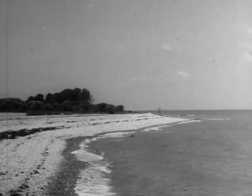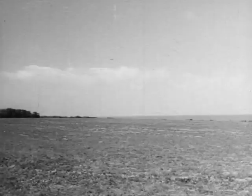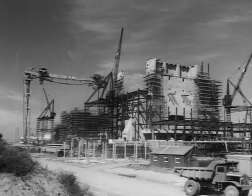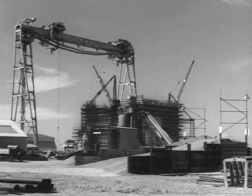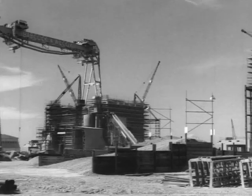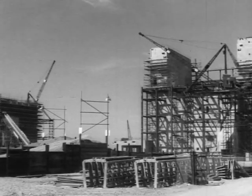In less than two years, the shores of the Bristol Channel at Hinkley Point in Somerset have been transformed by the construction of an atomic power station by a group of great companies — English Electric, Babcock and Wilcox, and Taylor Woodrow. And in recent months, the Goliath Crane, built by Babcock at Renfrew and Dalmuir, has come into its own in assisting this great enterprise.